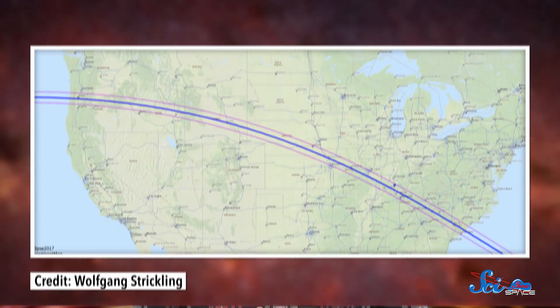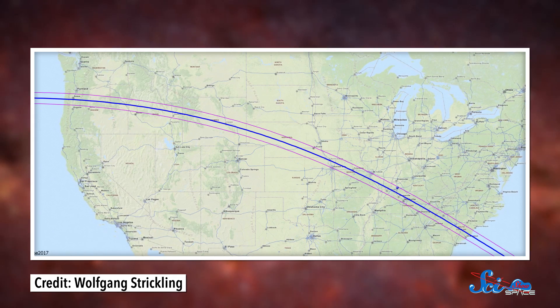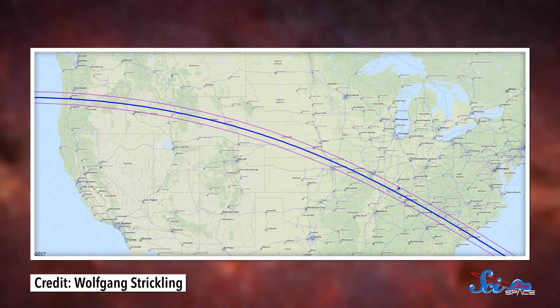Just one month from now, on August 21st, the US will experience its first total solar eclipse since 1979. So for a lot of people, including me, this will be your first opportunity to see one without having to leave the country. People are calling it the Great American Solar Eclipse, since the path of the total solar eclipse only passes through the US and cuts all the way across the contiguous 48 states.